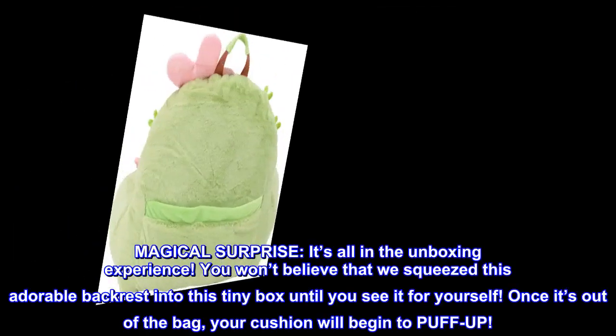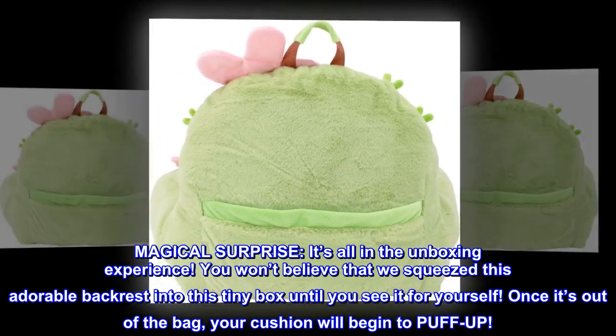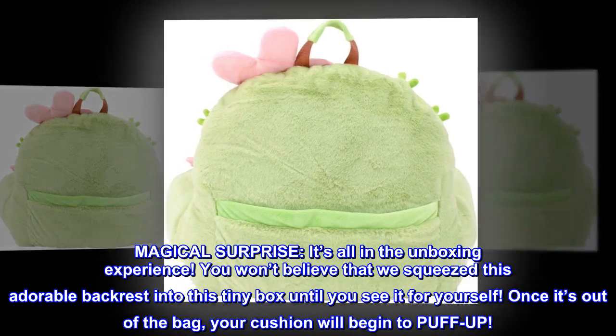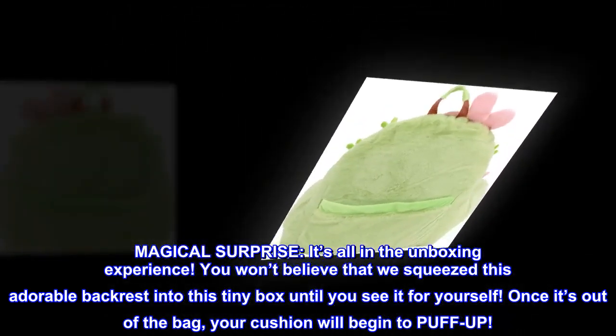Magical surprise — it's all in the unboxing experience. You won't believe that we squeezed this adorable backrest into this tiny box until you see it for yourself. Once it's out of the bag, your cushion will begin to puff up.